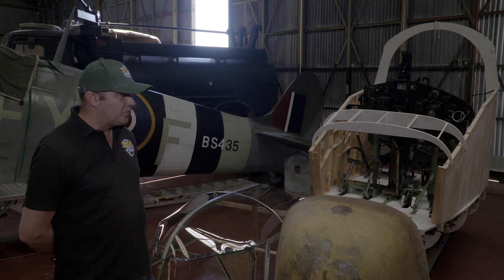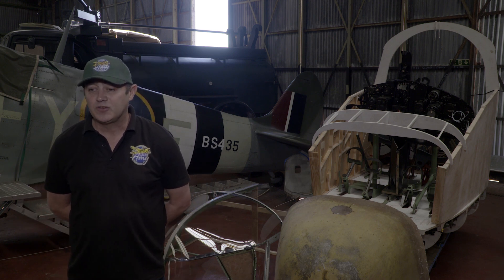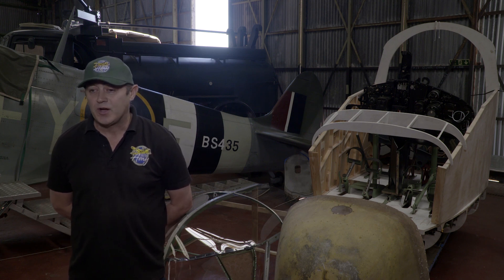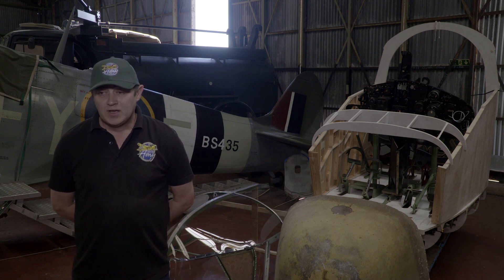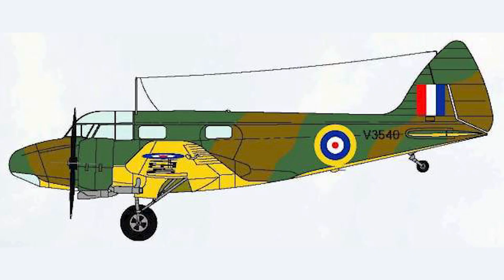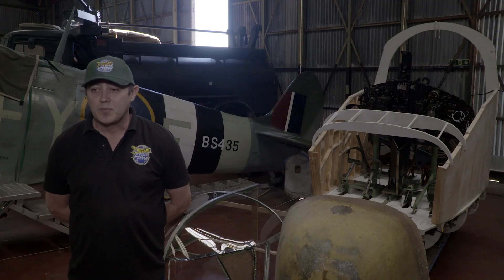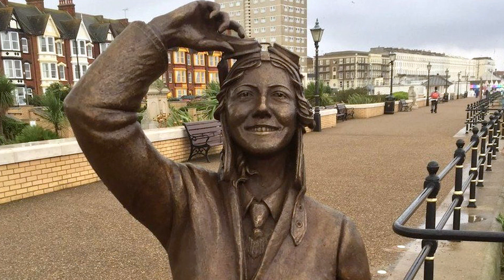The volunteers doing all this work are doing it free of charge. All the funding we get for this project is from public donations, and we are very kindly looked after by Hangar 42 and given free accommodation. The aim is for this cockpit section to be finished before Christmas, with an intention to start working on the wing section. The main idea is to make a permanent memorial to Amy Johnson and all the Commonwealth crew who flew in this type of aircraft during World War II.